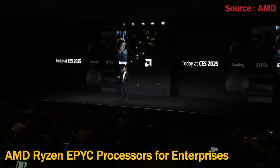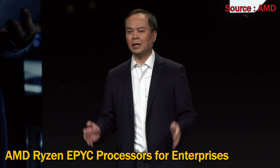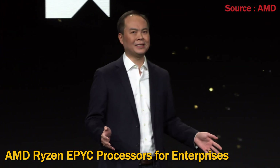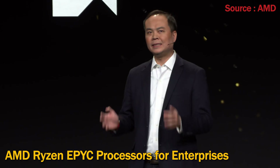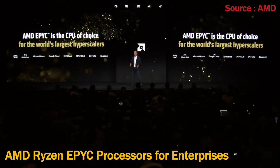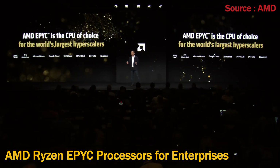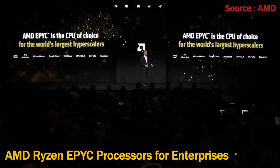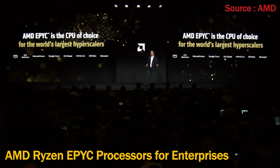AMD has been on a journey to transform every touchpoint of business computing, from the data center to client devices. EPYC is the CPU of choice for hyperscalers, supporting cloud services used daily by billions of users globally — whether that's Facebook, Instagram, Netflix, WeChat, or WhatsApp.